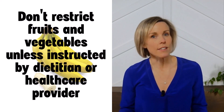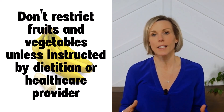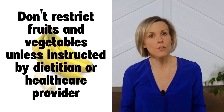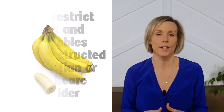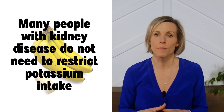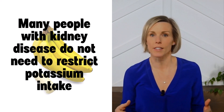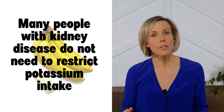However, if you have kidney disease, you shouldn't automatically restrict your intake of fruits and vegetables because of potassium content unless you've been instructed to do so by your kidney dietician or health care provider. Many people who have kidney disease don't need to restrict their intake of potassium. There are many other factors that could cause you to have high potassium levels that are not related to the food you eat.